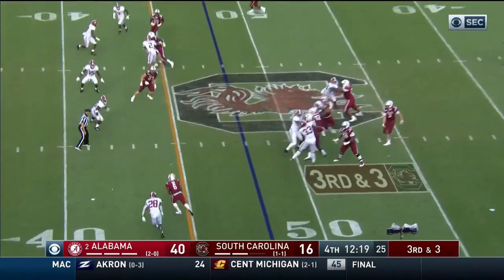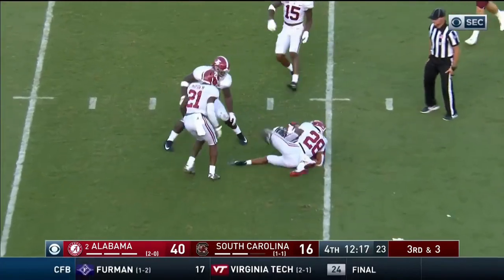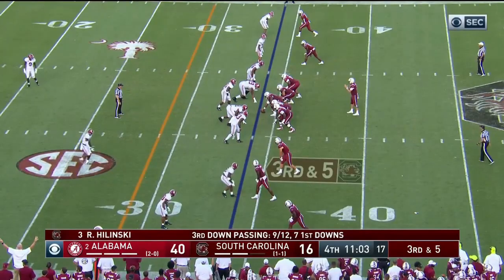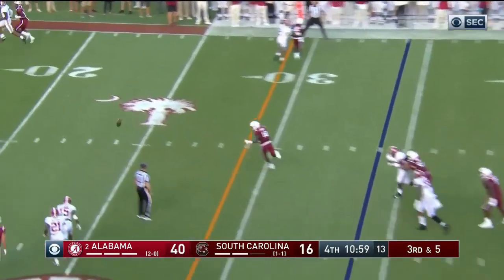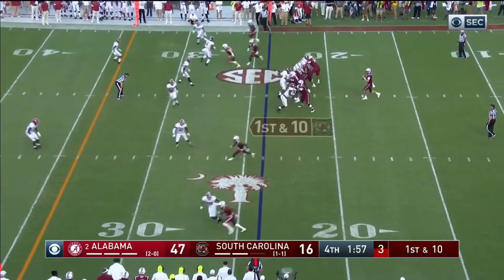This is his second game in football. Football all day. As a grad transfer — it's a touchdown!